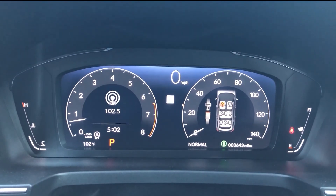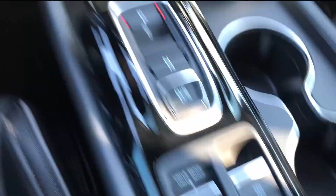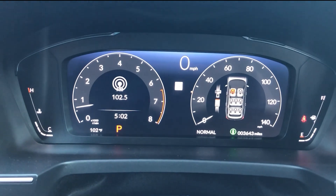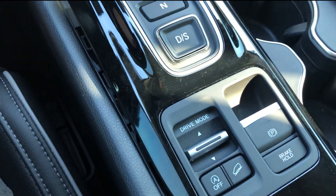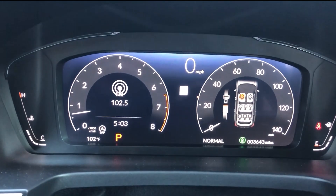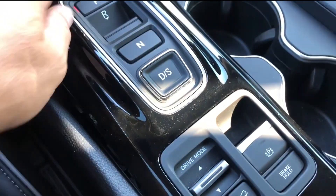Should you disable it? Here's my advice. If your car has stop-start, check if it can be turned off permanently — some cars let you disable it once and forget about it, while others reset it every time you restart the car. Use it strategically: if you're stuck in heavy traffic, it might help a bit, but for short stops or hot weather, turn it off and save yourself the hassle. Budget for long-term costs: if you keep your car for years, plan for more expensive batteries, starters, and frequent oil changes.